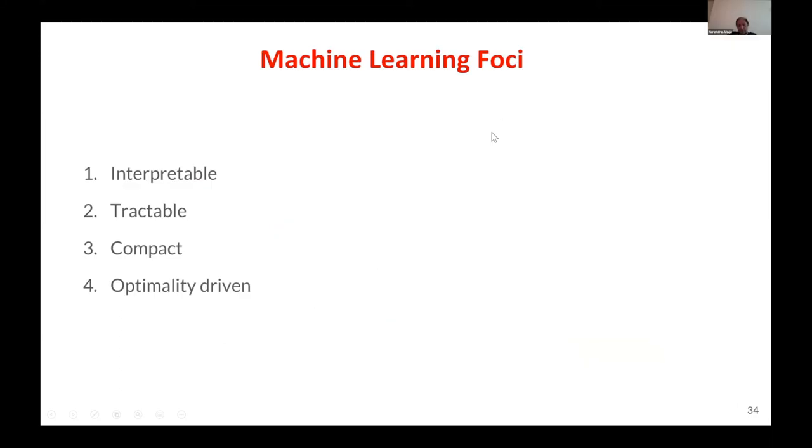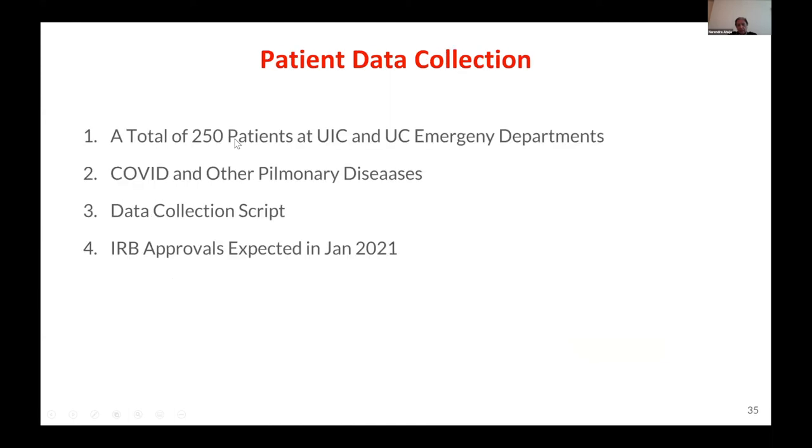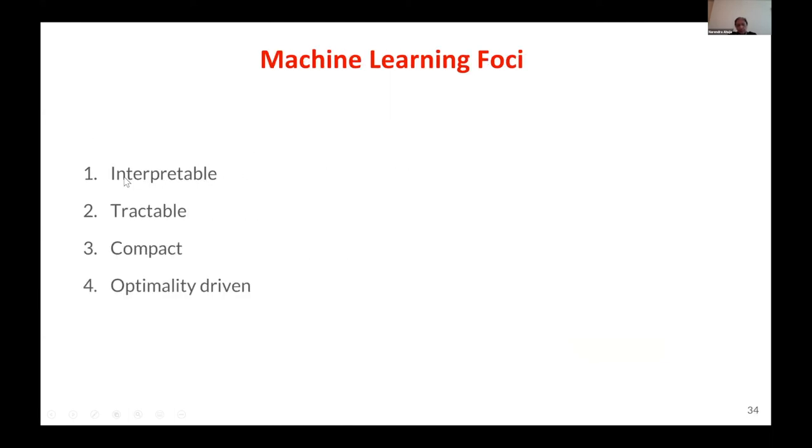On the machine learning side, we are working on an architecture that is interpretable — a learning architecture which is tractable, meaning analytic; compact, meaning it can be embedded in edge hardware; and all of this is done in a tractable, optimal manner so that you can change it, extend it, and analyze it as needed.